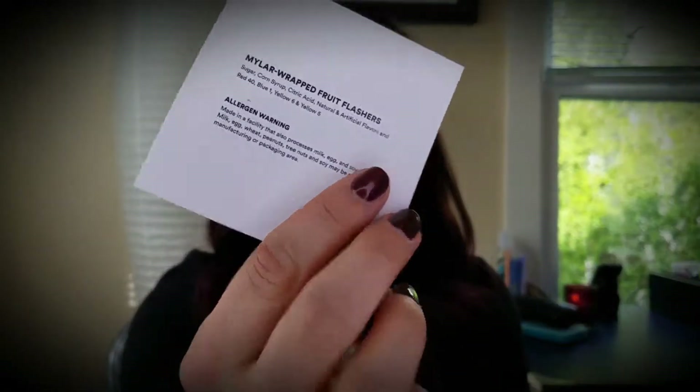The other side of the card has a little ingredient list for the piece of candy that was included in this month's box. I can't show you the piece of candy because I've already eaten it — sorry about that.